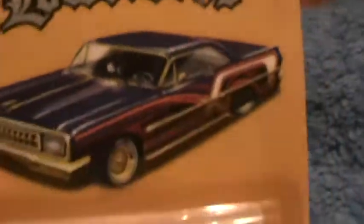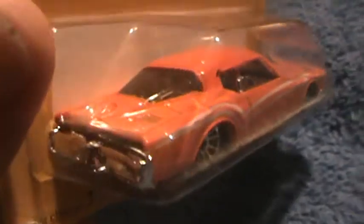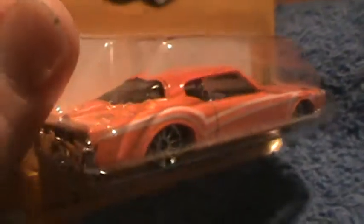'71 Riviera lowrider. I don't think I've done this one, but if I did I'll go back and delete it. In fact, I'm gonna look right now after I'm done with this video, and if I have it on there I'm gonna go ahead and delete this. But anyway, we got ourselves a lowrider.